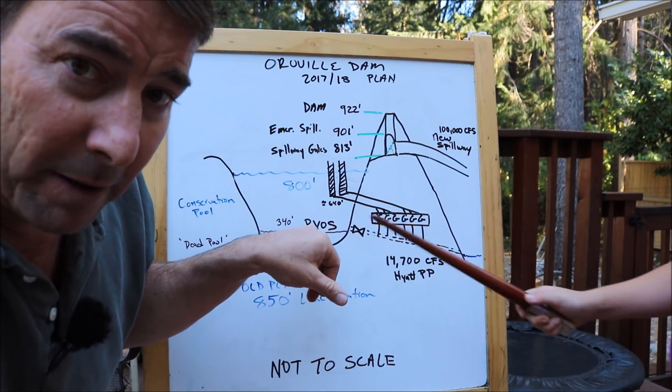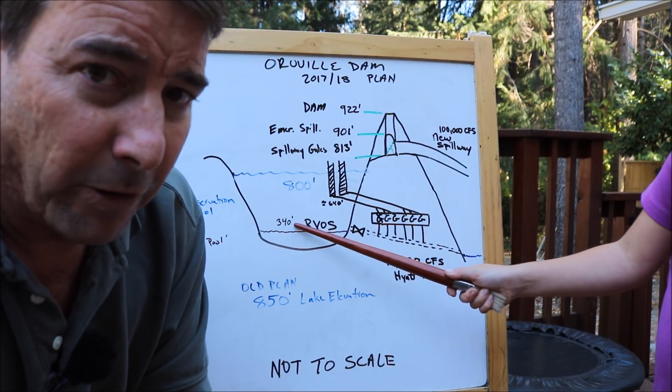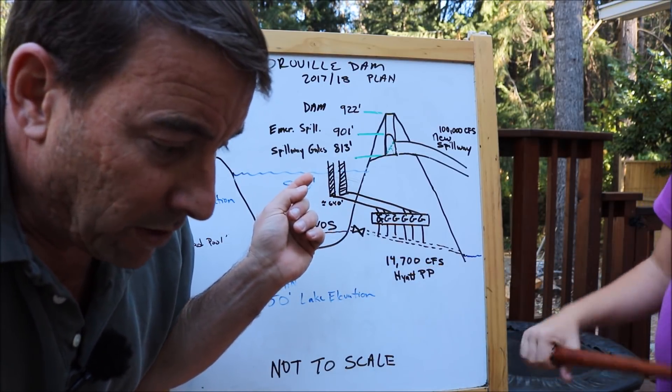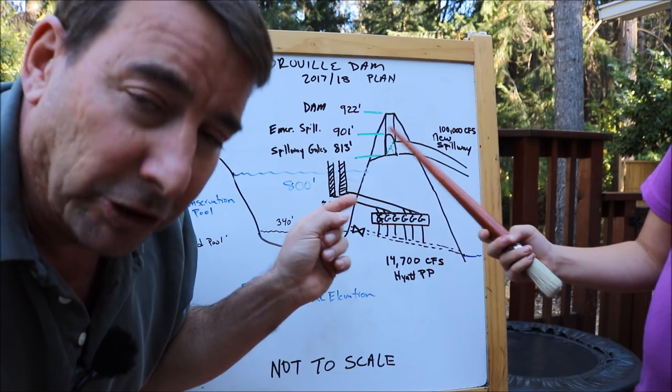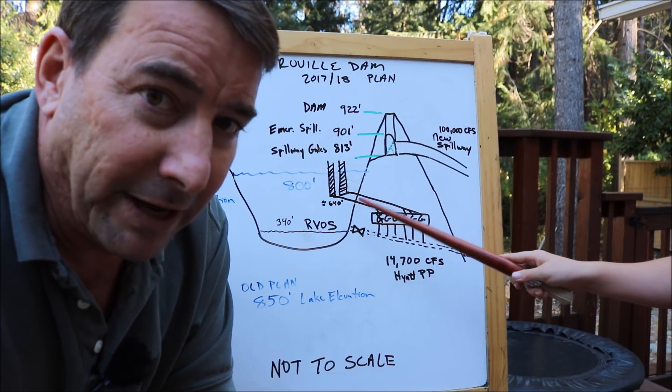At the very bottom of the lake is the river valve outlet system, all the way down to 340 feet, through the original diversion tunnels that were used to create Oroville Dam to begin with.